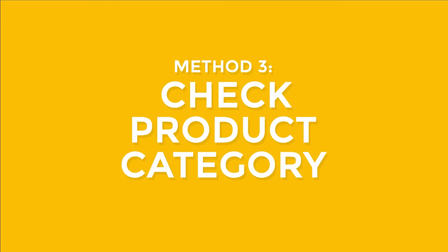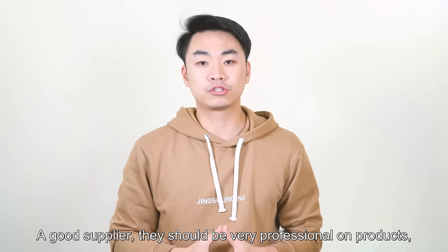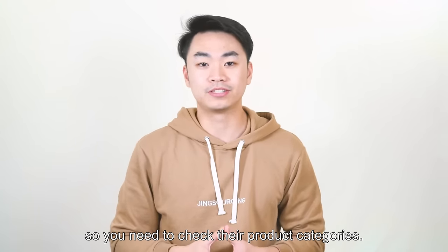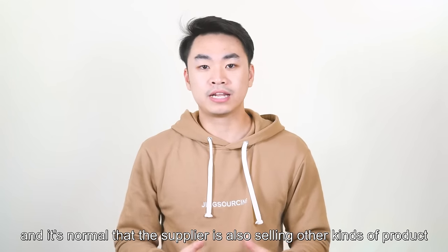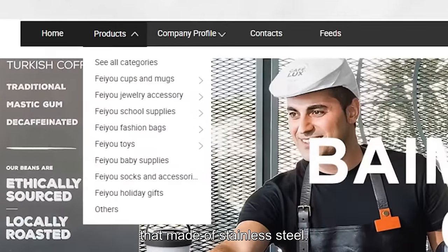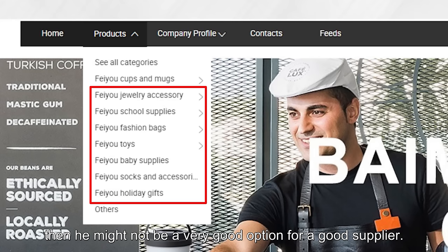Tip 3: Check supplier's product category. A good supplier should be very professional on products, so you need to check their product categories. For example, a wine tumbler is made of stainless steel, and it's normal that the supplier is also selling other products made of stainless steel. But if their product category includes many unrelated products with no connection to stainless steel or drinkware, then they might not be a good option.